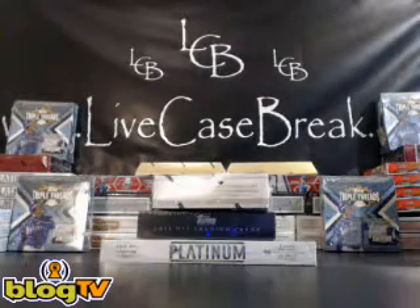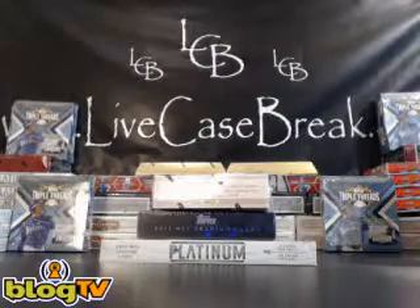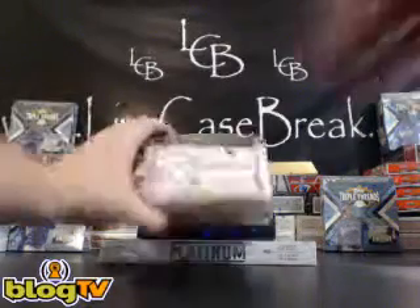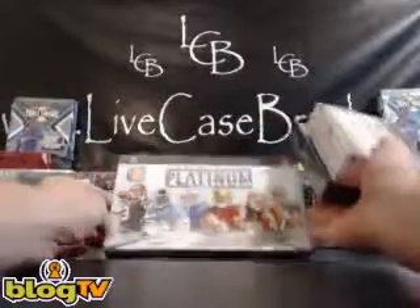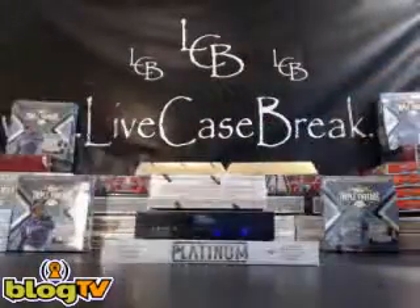Hi everybody, welcome to LiveCaseBreak.com. This is the second break of the night on Wednesday. We have a football mixer with 2011 Prime Sigs, 2011 Inception, and 2012 Platinum Football — mixing up the years a little bit so that each division has something good.